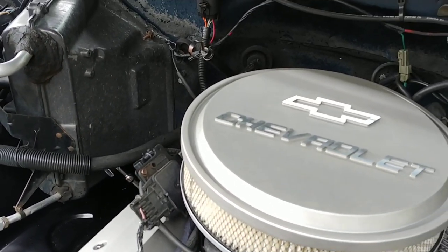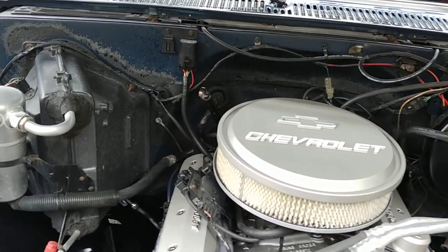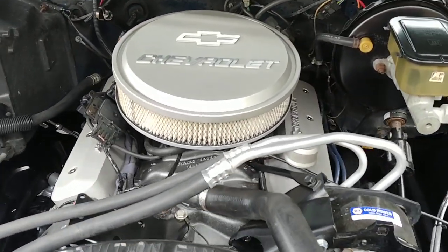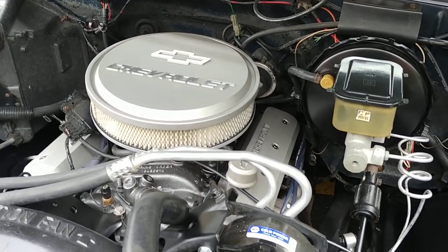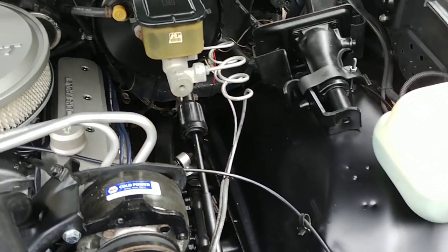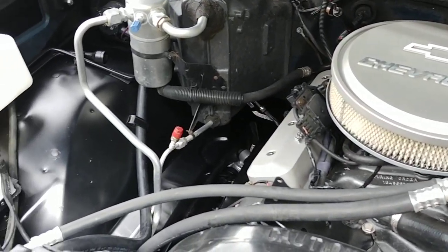AC does blow cold, heat works, wipers work, lights work. And another surprise we have for you is we went and installed a set of Dakota Digital gauges — black face and they light up blue. We'll show you those in just a moment. One last spin around the engine compartment — real proud of it. I think it came out real, real nice.